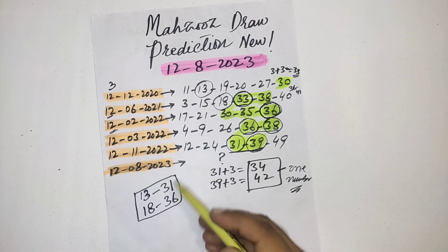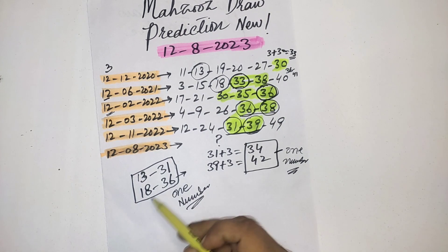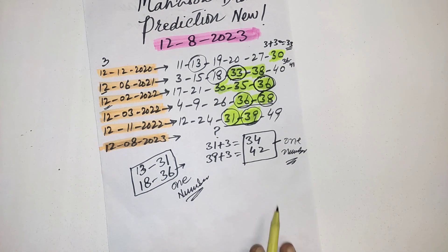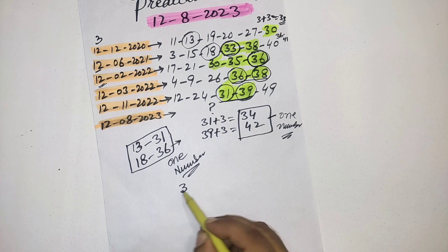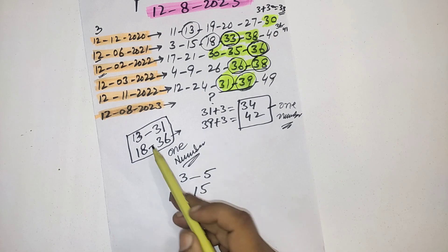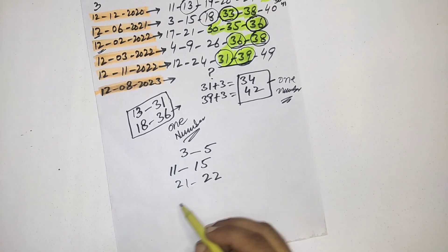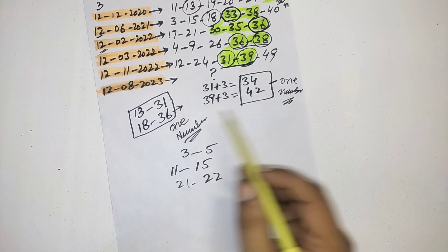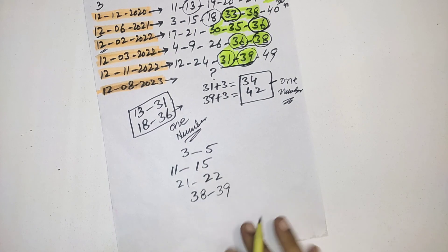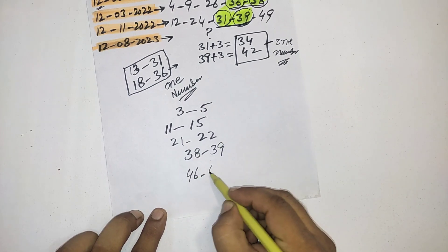According to this date, you must select one number from these family numbers, and one number from the 30–39 range. For the remaining three numbers, I have some powerful numbers: from 1–9: 3 and 5; from 10–19: 11, 15, 13, and 18; from 20–29: 21 and 22; from 30–39: 31, 36, 34, 38, and 39; from 40–49: 42, 46, and 48.